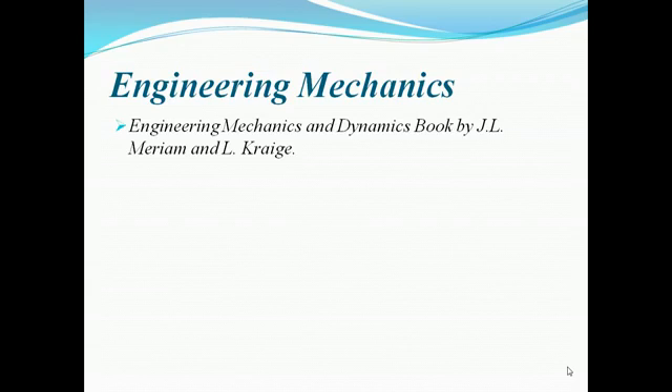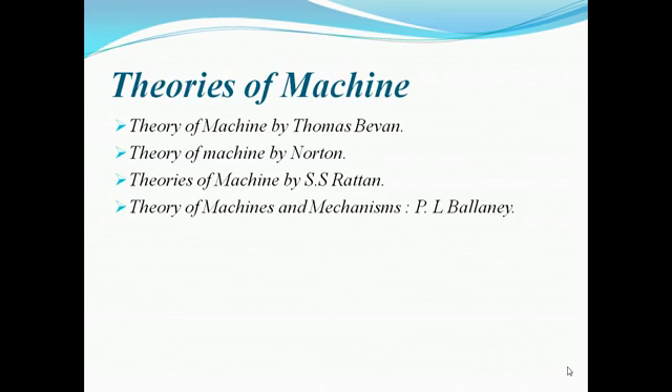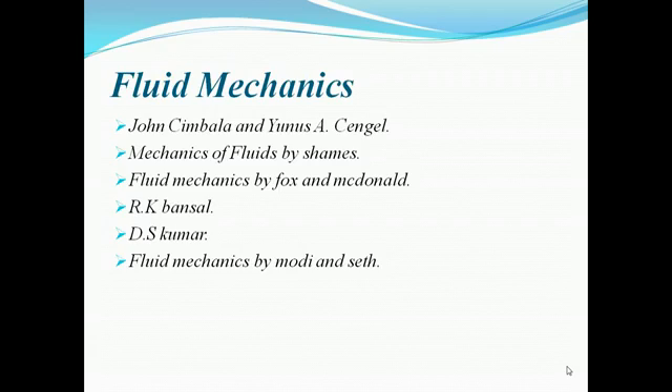For engineering mechanics, the best book is by Meriam and Kraige. For theory of machines, if you want to clear your concept, the best book is Thomas Bevan; otherwise you can go through any book by Norton or S.S. Rattan.